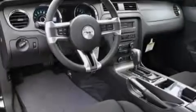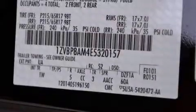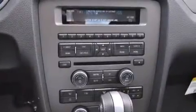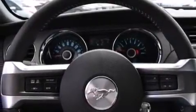Its top features include a speed-sensitive volume control system, a low-tire pressure indicator, a multi-link rear suspension, a limited-slip differential, traction control and stability control systems, and aluminum wheels.